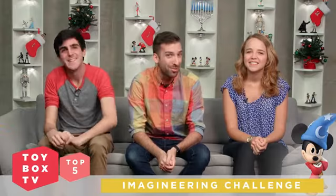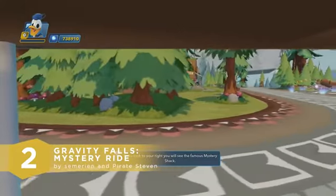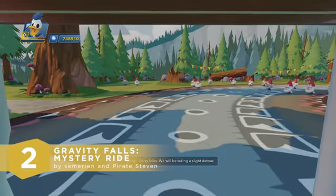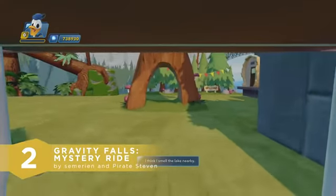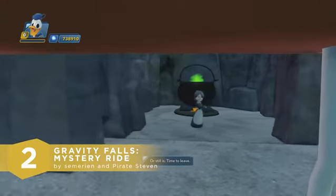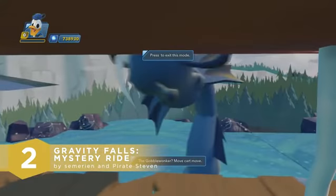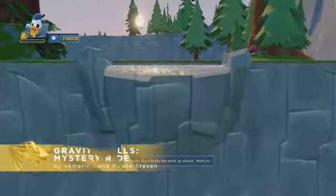Let's journey to a land of mystery and rainbow puke. Our number 2 toy box this week goes to Toy Box Artist Team Sumerian and Pirate Steven with their Toy Box Gravity Falls Mystery Ride. Welcome to Gravity Falls — explore the wonders and mysteries of this weird land. You'll encounter bottomless pits, puking gnomes, the mystery shack, and more. What really made this toy box stand out was that Sumerian and Pirate Steven actually designed the camera to turn when you press the shoulder buttons so that you can view the attraction from different angles. So cool! We also loved the comedic narration by none other than Dipper Pines. Wonderful job on this one, guys. This one was so awesome.